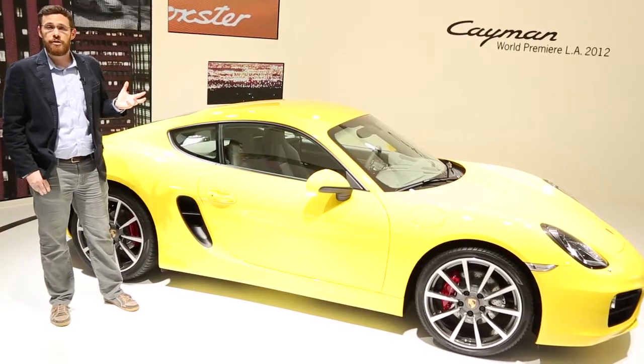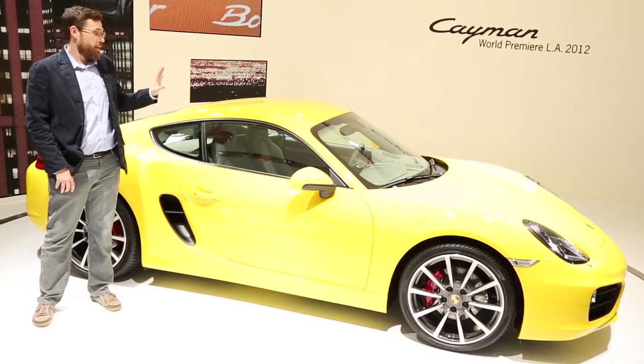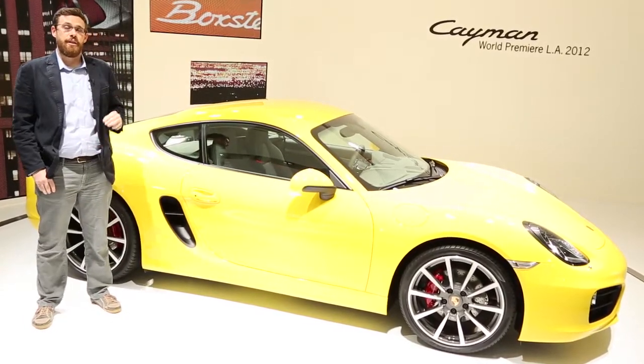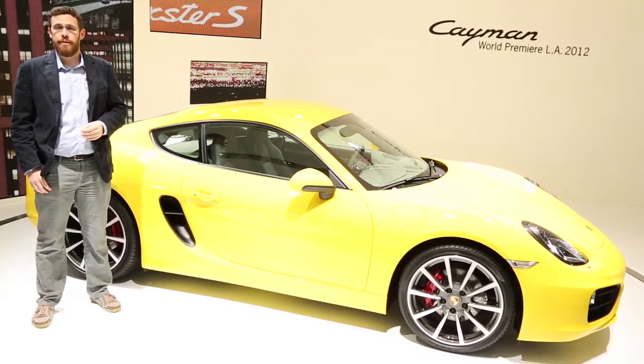This sounds like the Cayman is pretty much the complete package, and guess what? It really is. We haven't driven it yet, but we have every bit of faith that, based on our experience with the Boxster, this is going to be perhaps the best all-around car in Porsche's lineup for 2013.